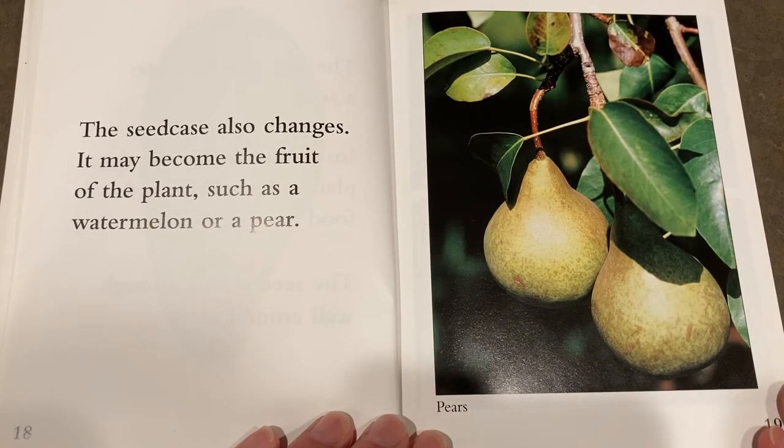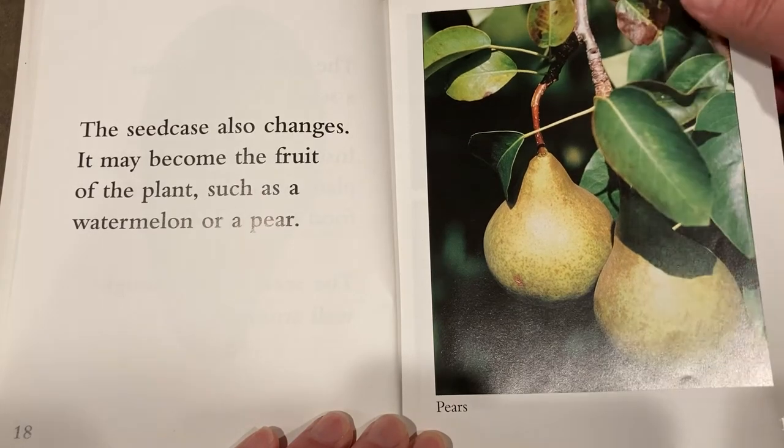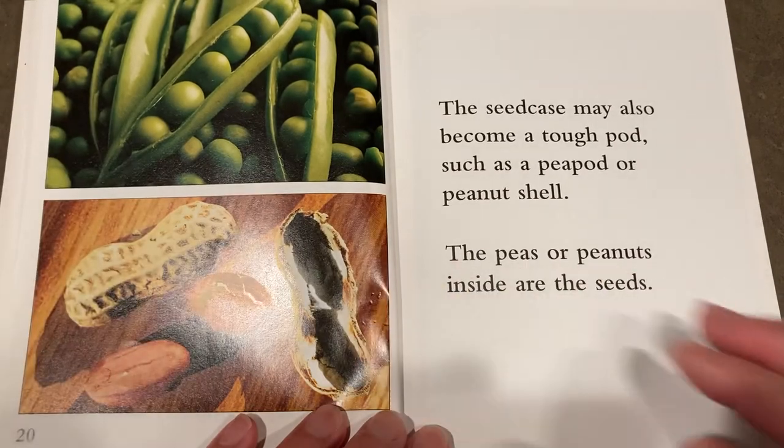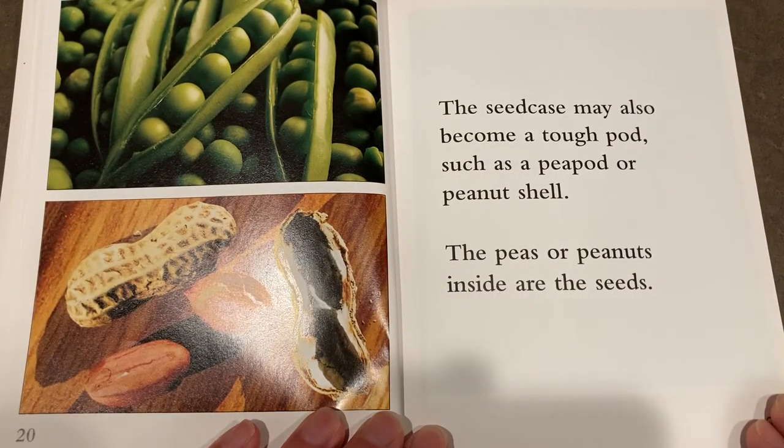The seed case also changes. It may become the fruit of the plant, such as a watermelon or a pear. The seed case may also become a tough pod, such as a pea pod or peanut shell. Inside are the seeds.